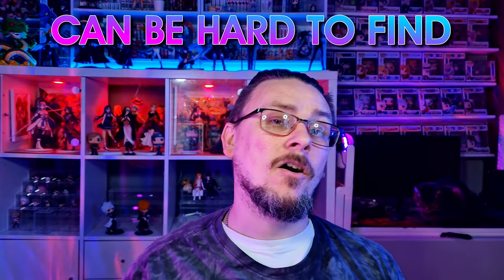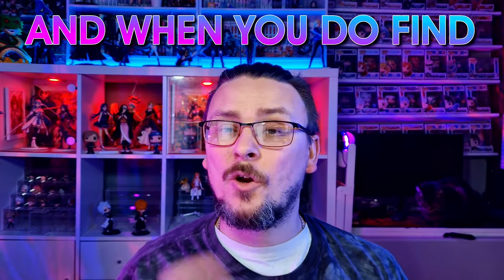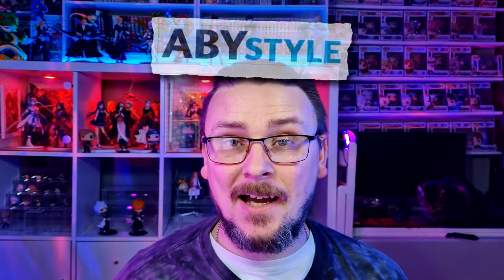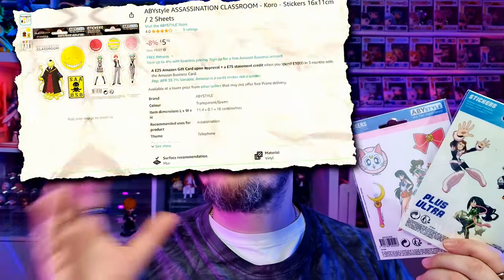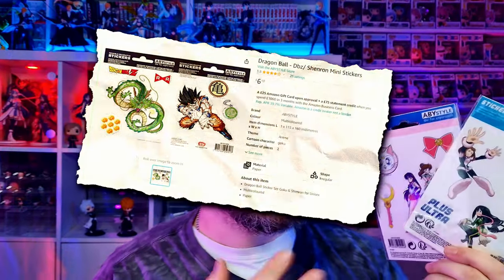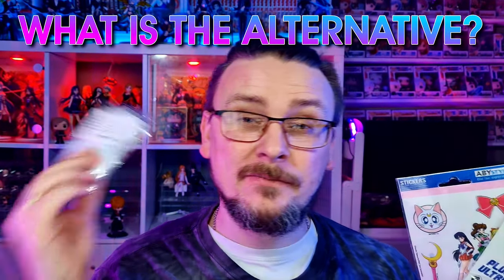Official anime stickers can be hard to find, and when you do find them, they normally come from one supplier, Abbey Style, and they come in packs just like these. Depending on which series you're looking at, they'll range from about $5 to $10, and inside these you'll get about 5 or 10 stickers. That is not a lot of stickers, but what's the alternative? And are they any good?